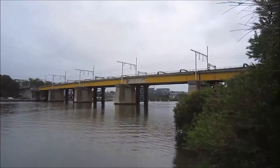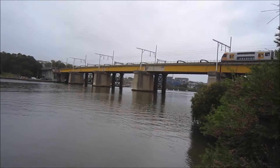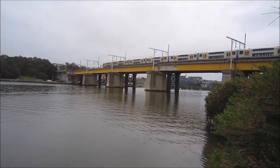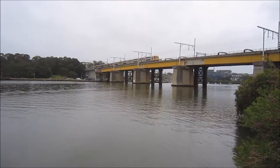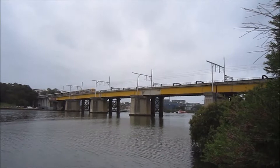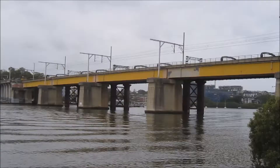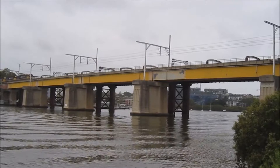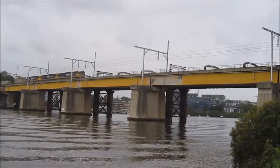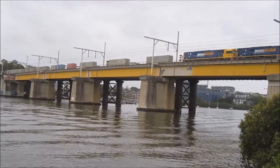And now we have a train crossing the bridge — it's a Waratah. Waratah Central Service. And now we have a freight train: NR42 leading, then NR65 and NR66. The run number once again is 4NY3.